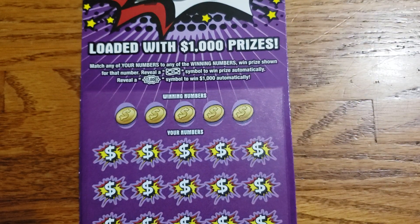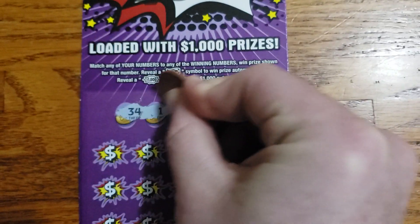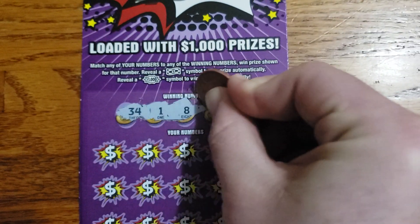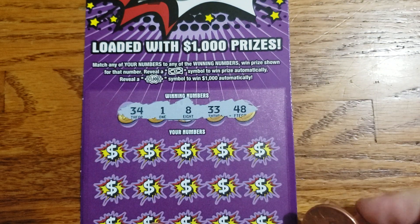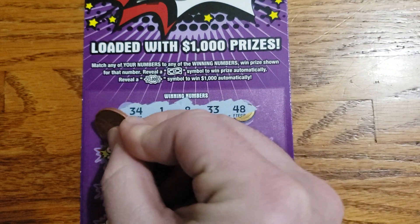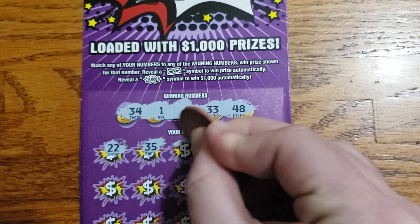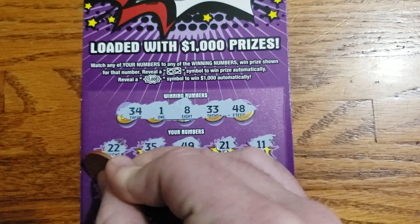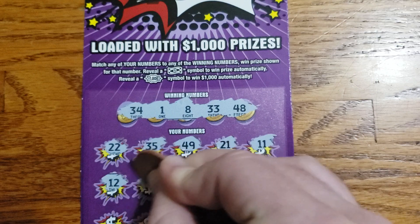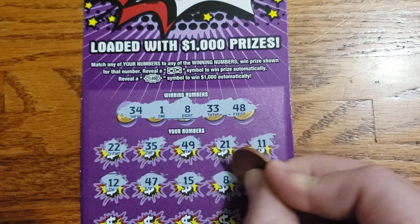Let's see if we can get a win on the last ticket. Ticket 28: 34, 1, 8, 33, and 48. Then 22, 35, 49, 21, 11, 12, 47, 15, 8.